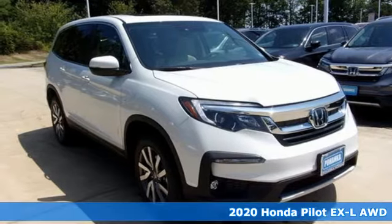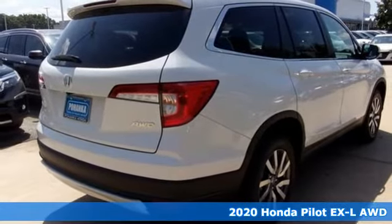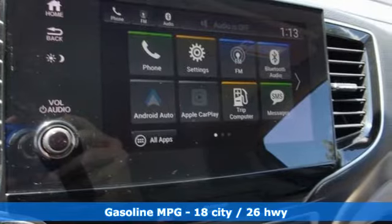Here's a new 2020 Honda Pilot. Style runs in the family, and watch the family run to pile into this roomy Pilot. It comes with the features you need, and better yet, want.